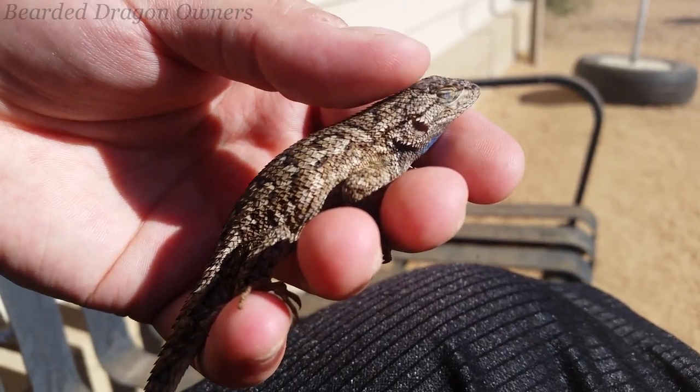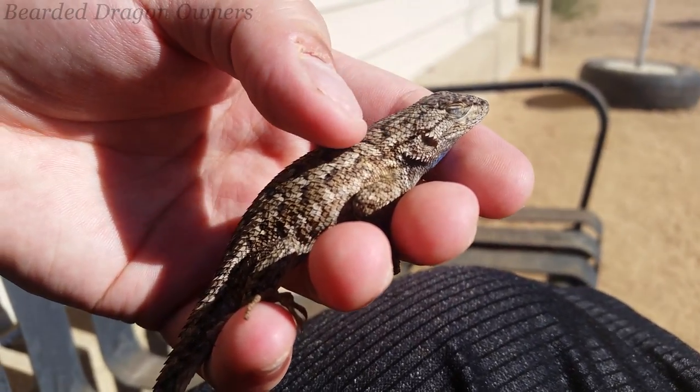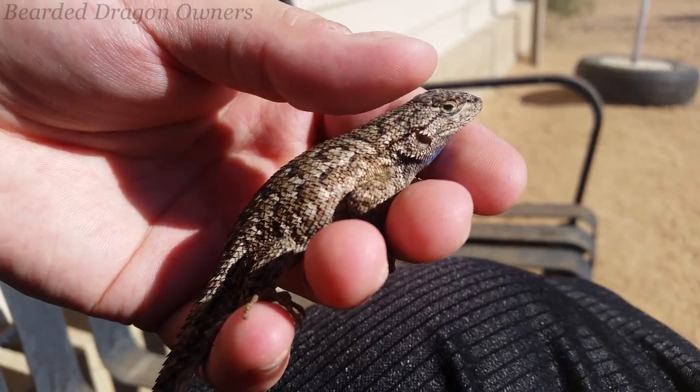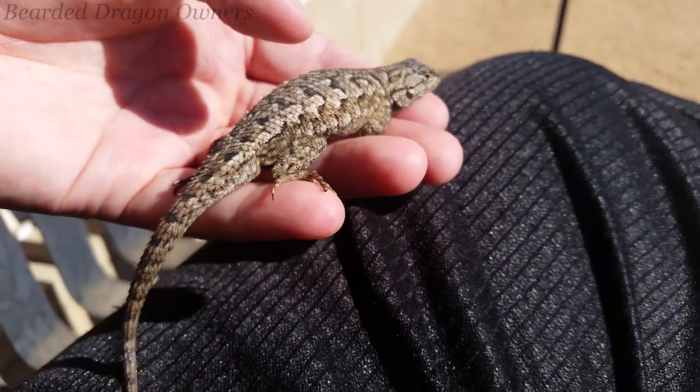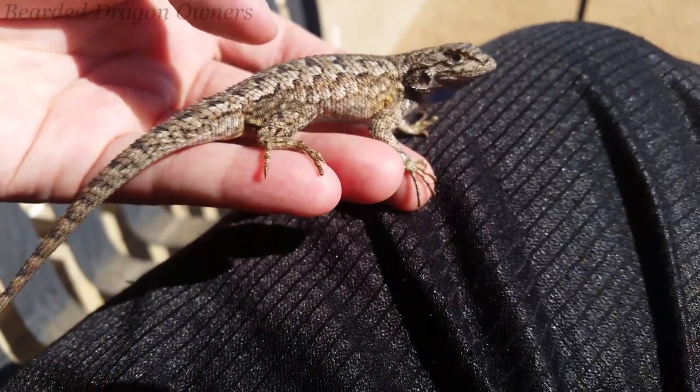Hey guys, how's it going? I have another quick video for you today. Check out this lizard that I caught. I believe it's a western fence lizard, but feel free to correct me if I'm wrong. I caught this thing trespassing on my kitchen floor, so I brought it back outside.